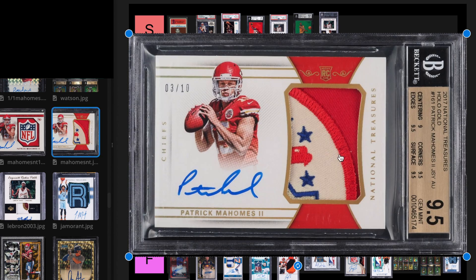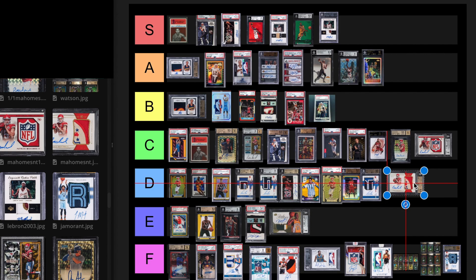We have the National Treasures out of 10, Patrick Mahomes. This card sold for $1,000,000 at one point. One sold for like $480,000 in June 2022. So this card's down probably $700,000, probably more at this point. We've got to put it at like D tier.